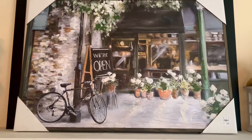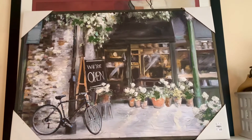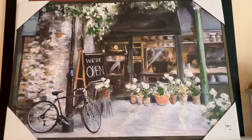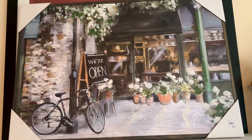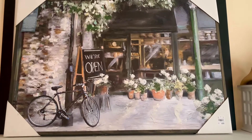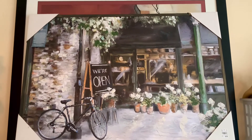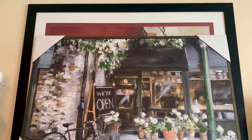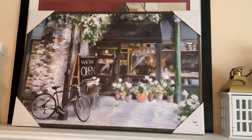I purchased this picture from Tuesday Morning, which is right up the street from me. I can just run up there and get whatever item I choose to refresh my home with, and I always start there first. I picked this up — I love it. I think it goes better than the picture that's been behind it for years, which y'all have seen in other videos.